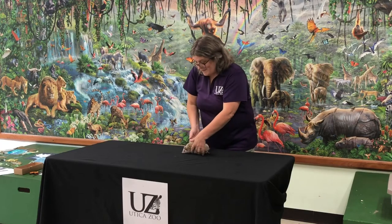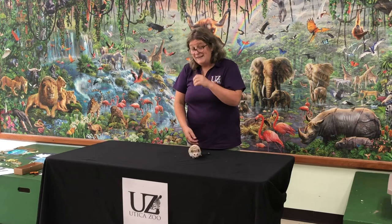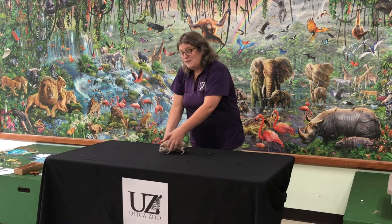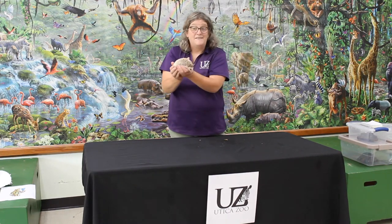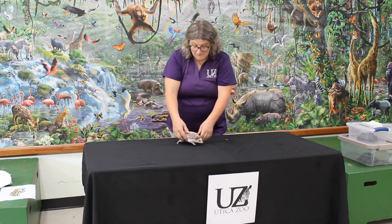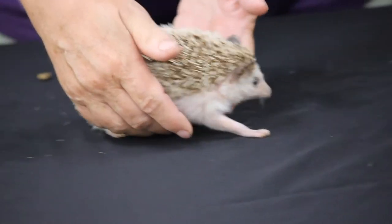Hedgehogs also do this cool thing called anointing. If they encounter something that smells really good or really bad, they will eat a little bit of it, get really foamy, and throw that foam all over the top of themselves. Scientists don't really know why they do that — they think it's maybe to make themselves taste really bad or to smell really good for other hedgehogs. There's still lots of things we don't know about animals that you can grow up to be wildlife biologists and figure out.